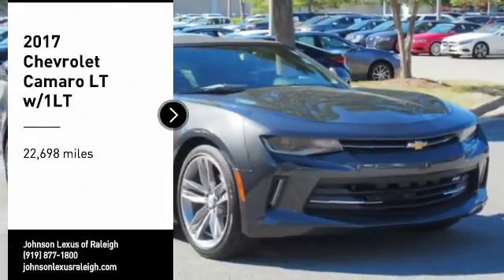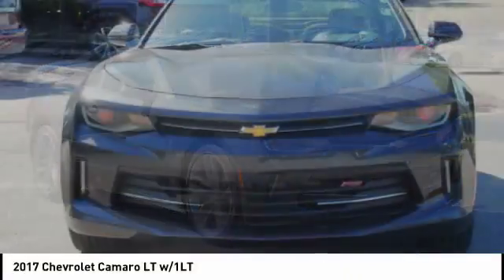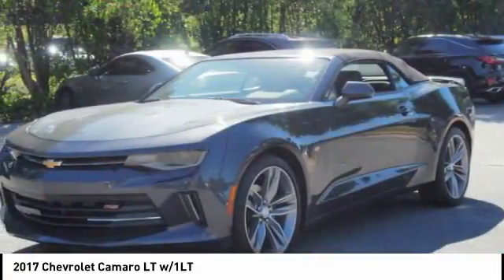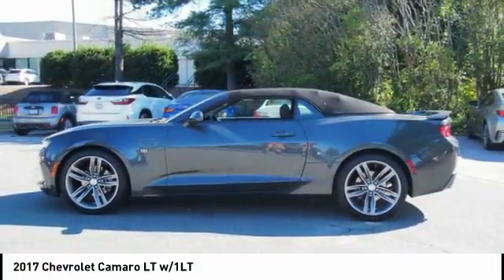Take a ride in the 2017 Camaro. Camaro was developed to be 21st century on every level, from its awe-inspiring design to its outstanding performance to its impressive efficiency.